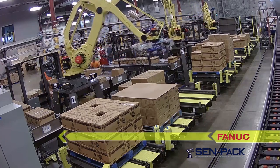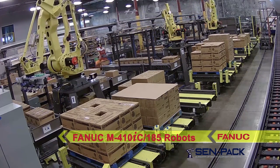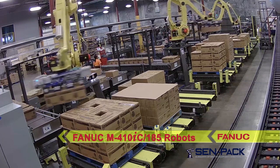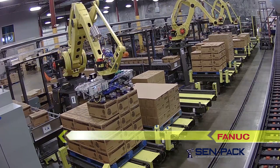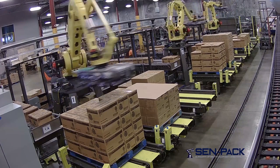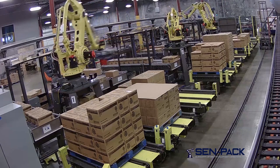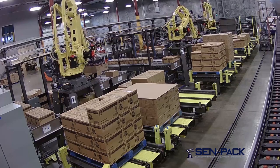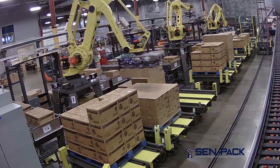Each FANUC M410IC 185 palletizing robot and its associated conveyors comprise mini-cells operating independently within the larger overall cell. Each robot has a tool attached that utilizes the latest in vacuum and servo pneumatic technology, picking one, two, or three cases at a time.